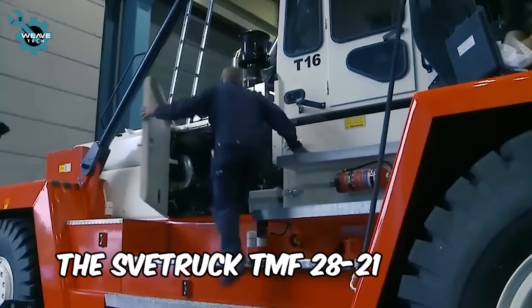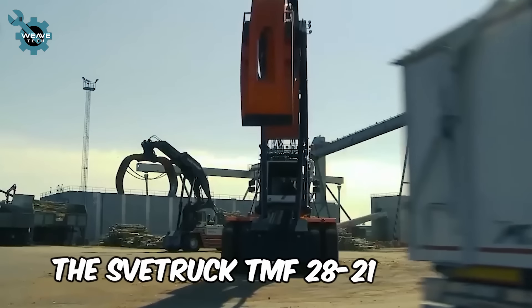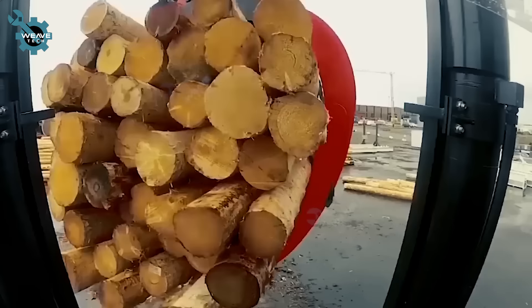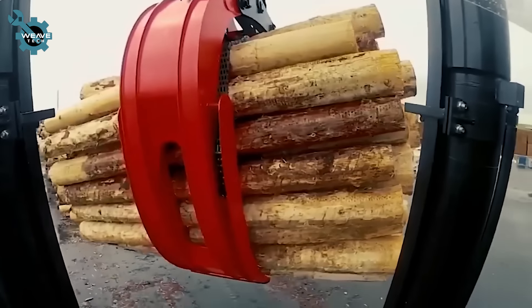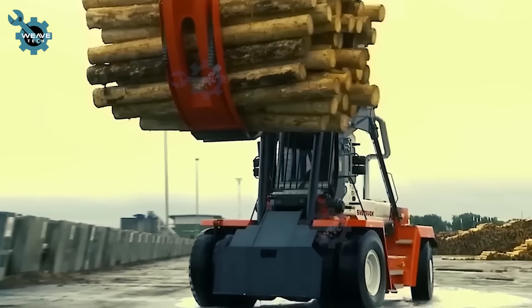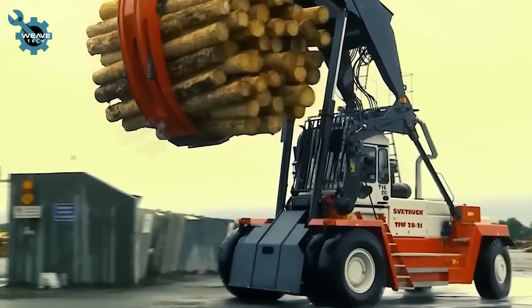The Svetruck TMF 28-21 is a powerhouse forklift built for serious heavy lifting. With its exceptional lifting capacity and stability, this robust machine handles massive loads effortlessly, making it indispensable for industries requiring strength and precision.